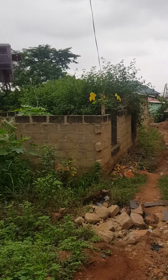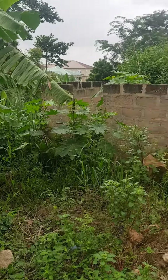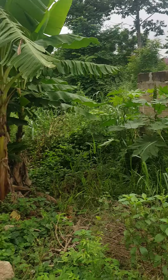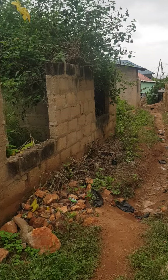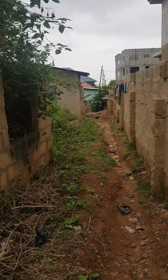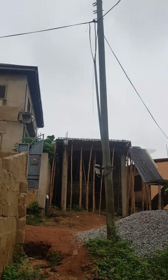This is a 70 by 80 plot of land that we have — a chamber and hall up to lintel on it — at Gbawe Bulemin, around Bali. Going for a cool price. You can just rush and come in. It has a road at the front, light — everything is here.